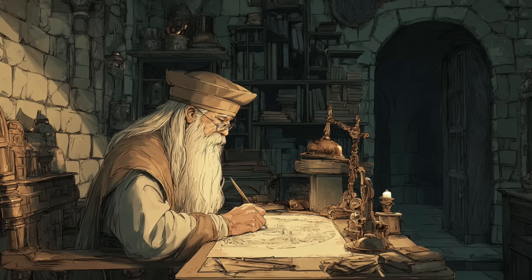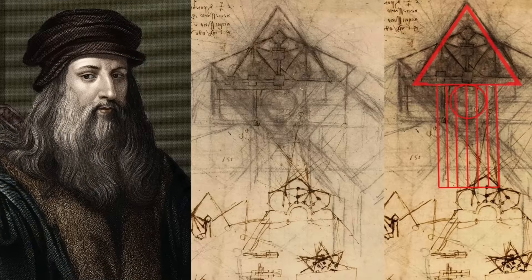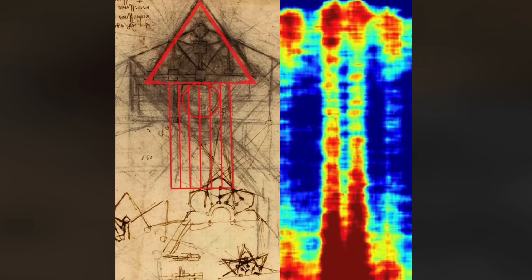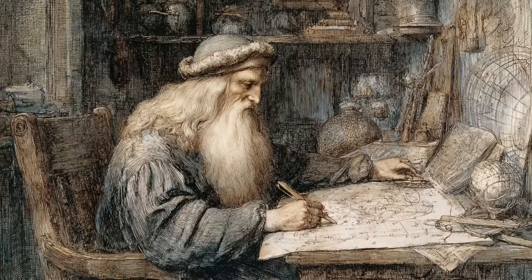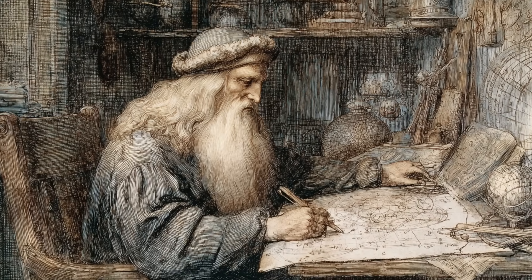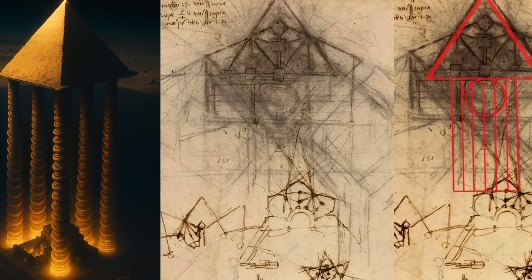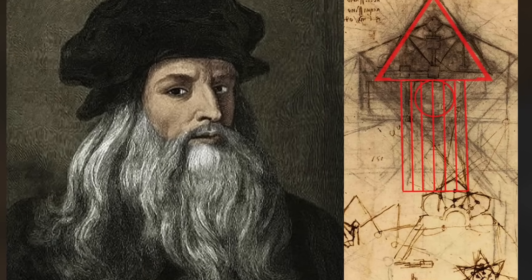Some researchers have proposed that Leonardo's pyramid sketch may not be purely imaginative. Instead, it could reflect inspiration from ancient writings that had circulated through Europe during the Renaissance, particularly those of Herodotus, the Greek historian who chronicled Egyptian lore. Herodotus described mysterious underground chambers beneath the pyramids and spoke of vast caverns, sealed tombs, and even a subterranean labyrinth. If Leonardo had read such accounts — and there is evidence he had access to a wide range of classical texts — then his sketch might have been an artistic interpretation of those ancient descriptions.